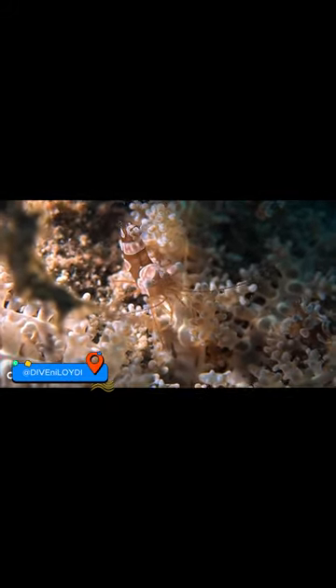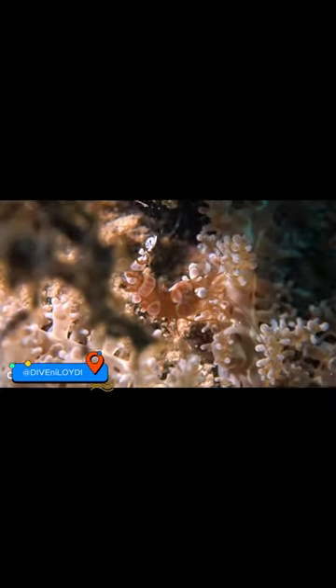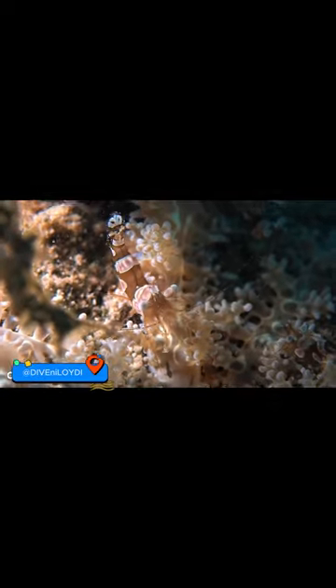Fun fact, some folks call them sexy shrimp because they have a cool habit of wiggling their tail above their head like a dance move. These little guys are peaceful and sociable, and they're quick runners too, zooming away if they sense danger. They're like the rock stars of the ocean animal world.